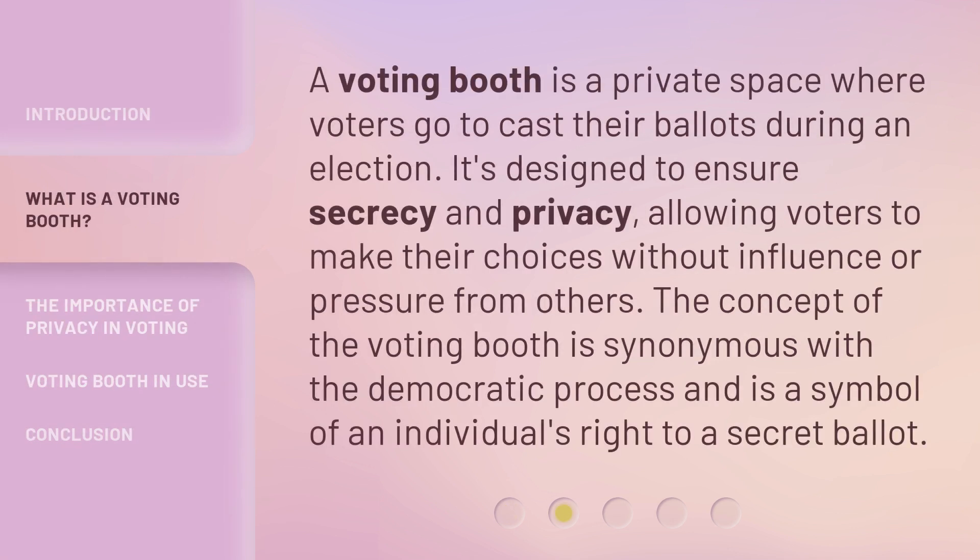A voting booth is a private space where voters go to cast their ballots during an election. It's designed to ensure secrecy and privacy, allowing voters to make their choices without influence or pressure from others. The concept of the voting booth is synonymous with the democratic process and is a symbol of an individual's right to a secret ballot.